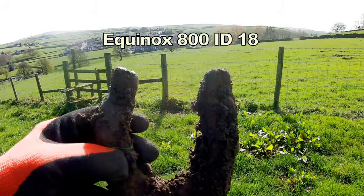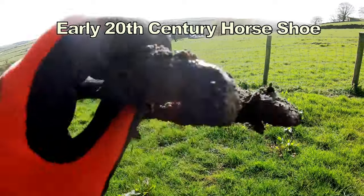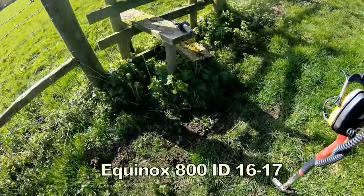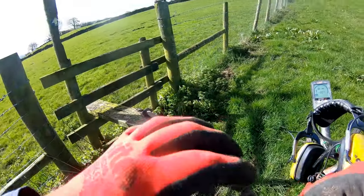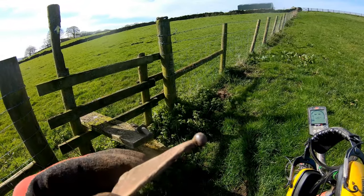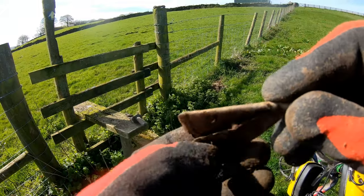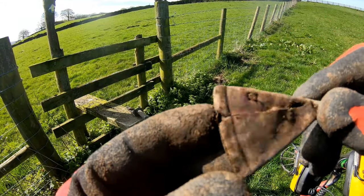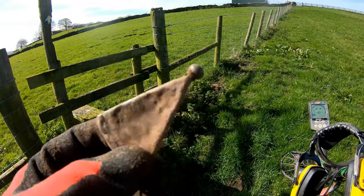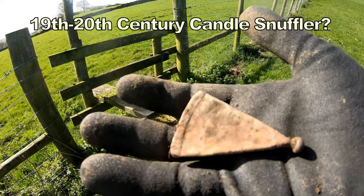There we go, first dig out — number 18 on the 800 — an old horseshoe near the stile. This was a signal of 16-17; there's the hole, I've just filled it back up now, and this is what came out. It's an interesting little thing with a shape under here. I don't know what that is. Don't know whether it's hallmarked, don't know whether it's silver. We'll have to clean that up when we get home and take a look. Quite interesting, that.